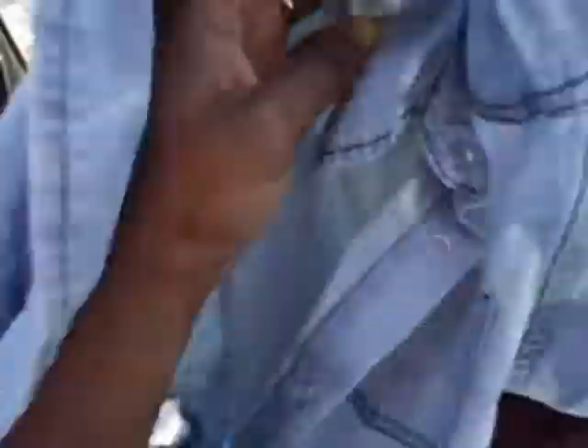And I have something else from Target. Let me show you what I got from Target. That's my Target bag right there. A really cute shirt — it says it's a dress, but I'm going to wear it with leggings. It's so cute.